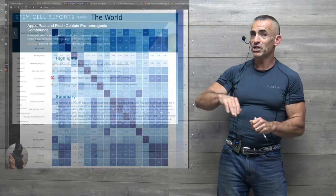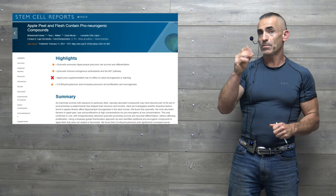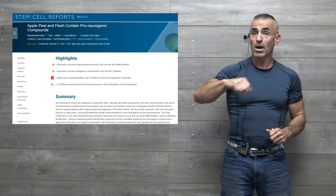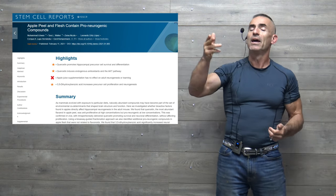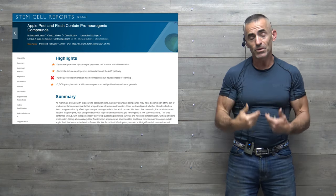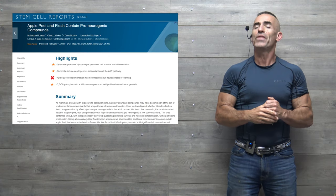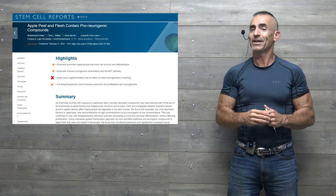To recap: looking primarily at quercetin in the apple peel and flesh — in the animal model, the dose was 50 milligrams per kilogram. Of course, the animal model uses mice, and in order for this to be fully validated, future tests need to be conducted with people. Gratitude and thanks for listening.